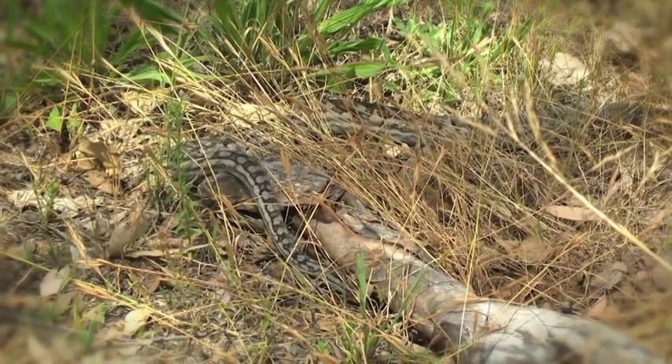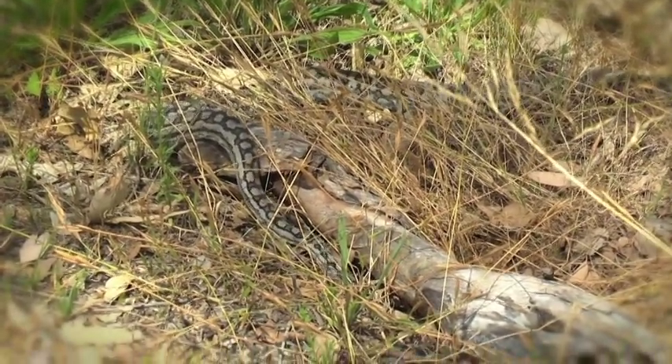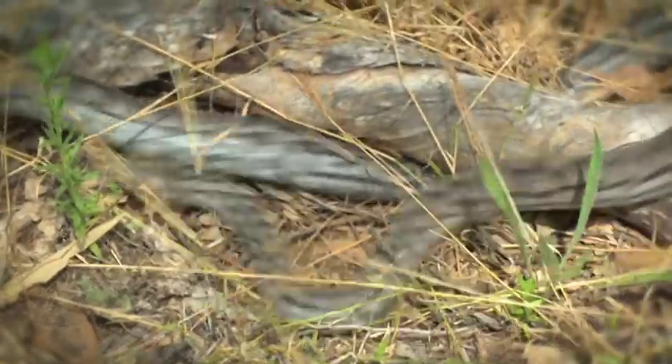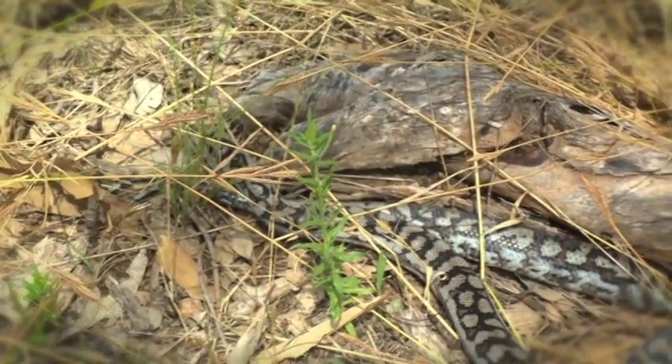To protect this guy, one of the best things we can do is link up that productive country on the valley floors with the higher elevation rocky ridgetops where he spends his winters. Rather than planting trees, one of the best things we can do is just leave some wood lying around in the paddocks. It can still be grazing country, it can even still be cropping country, as long as that structure is there on the ground to give him not just somewhere to hide, but somewhere to find food as well.